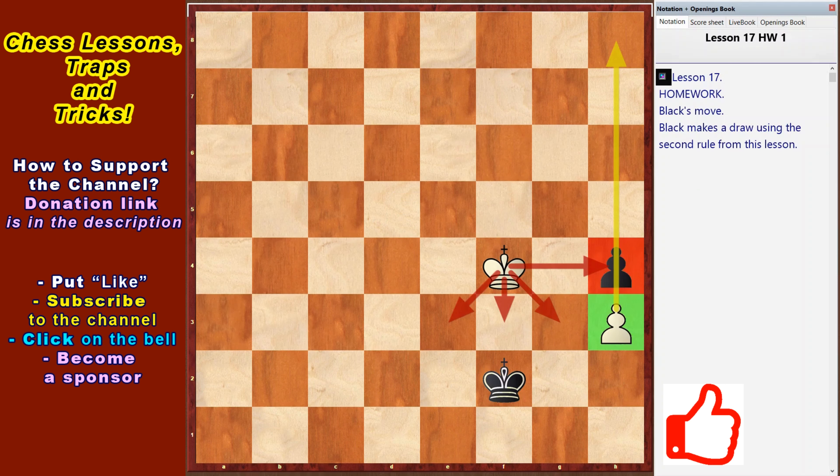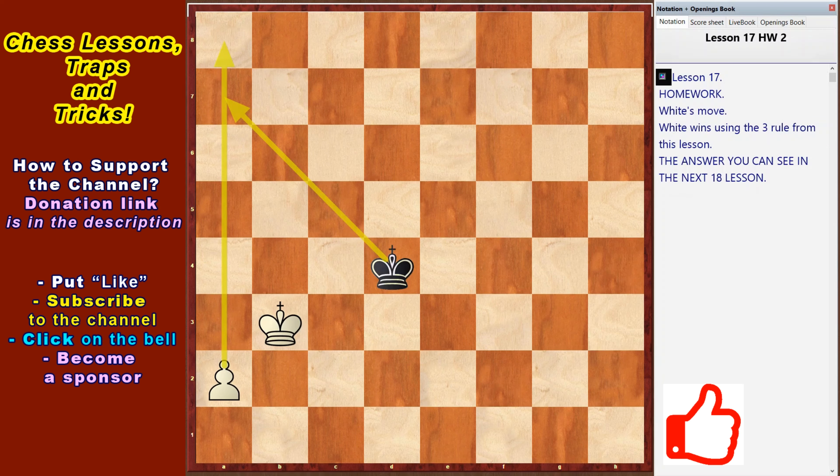The black position is worse in the diagram on the screen. The white king threatens to take the h4 pawn and the h3 pawn will move to the promotion square. Black king cannot defend his pawn. Therefore white plays to win and black plays to draw. But it's black's move — find a solution in which black, using the second rule from this lesson, starts and makes a draw. In the second homework, it's white's move — win the game using the third rule. The answers can be seen in the next 18th lesson.